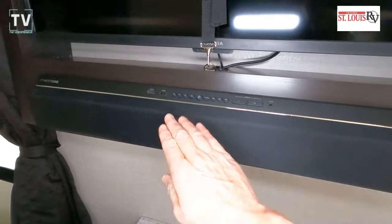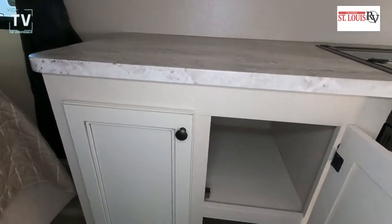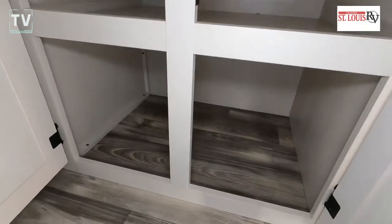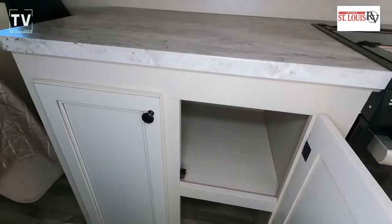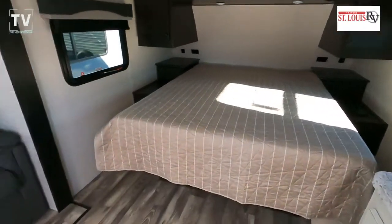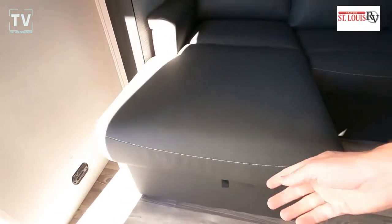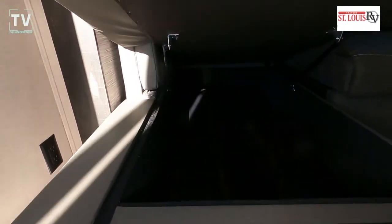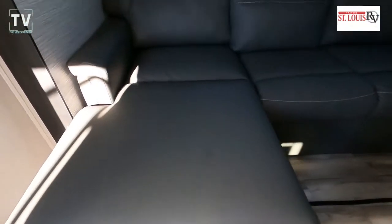Nice flat screen TV with an entertainment system — USB as well as HDMI — so if you have games or additional devices you want to hook up, you should be able to get it done with the HDMI or the other hookups on the entertainment system. We also have a nice couch with an ottoman that has storage underneath the lid.